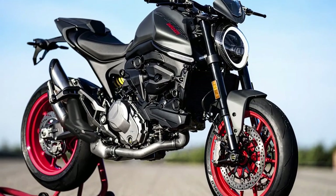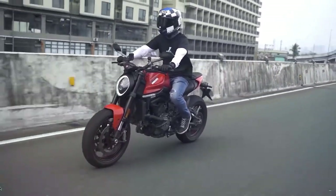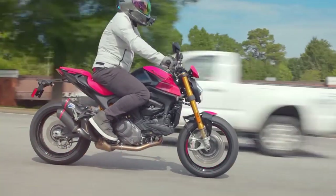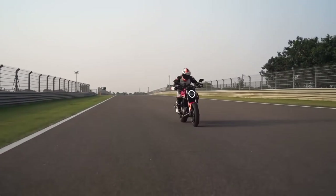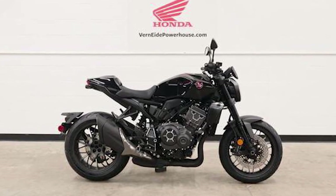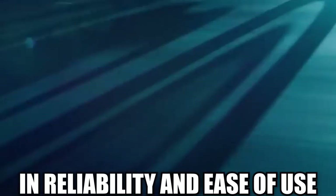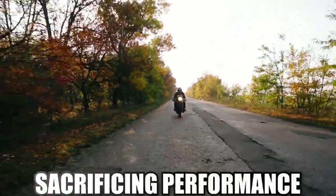Another contender in the naked sport bike segment is Ducati's Monster lineup, which has long been revered for its iconic Italian styling and race-inspired performance. Ducati motorcycles are often seen as the epitome of passion and craftsmanship, with each model exuding a sense of heritage and pedigree. The Monster, with its unmistakable design and soul-stirring exhaust note, represents a stark contrast to the CB-1000R's more understated aesthetics. However, what the CB-1000R lacks in flamboyance, it makes up for in reliability and ease of use, appealing to riders who prioritize practicality and dependability without sacrificing performance.